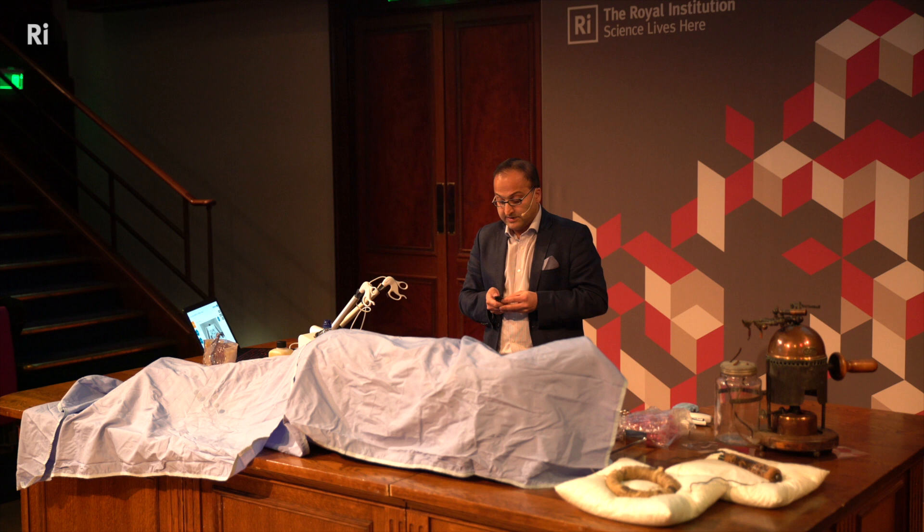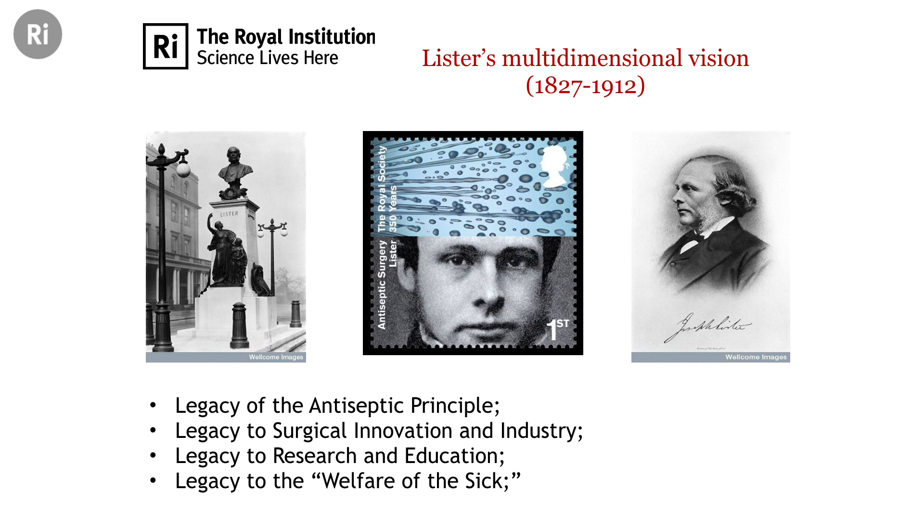Lister's multidimensional vision — not just with the antiseptic principle, but with respect to surgical innovation, research, and education — managed to elevate and steer the craft of surgery towards higher standards. And those legacies are still important now, as they were 150 years ago, in progressing science.